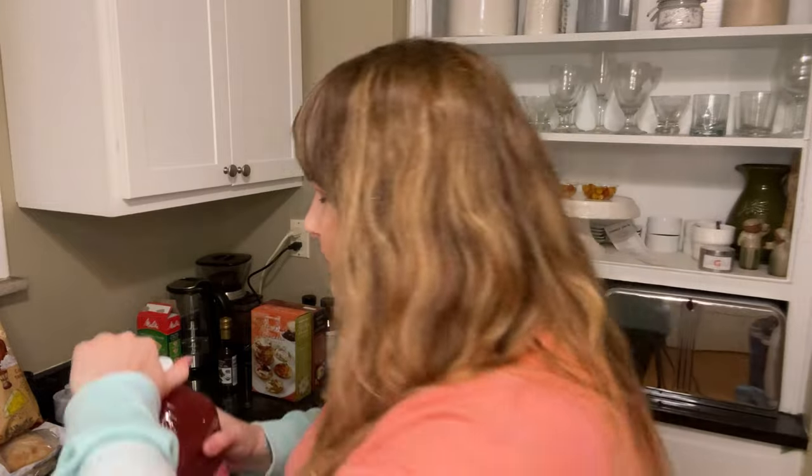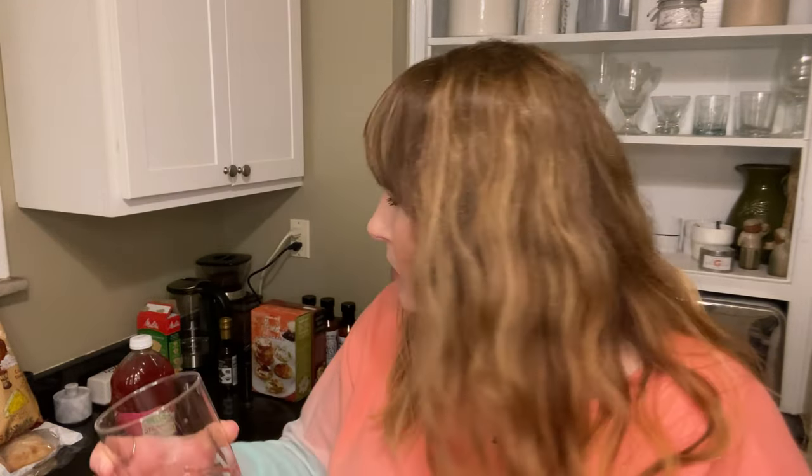I kind of want to taste this now. Cheers. Mmm — it's not as sweet as I thought it was going to be, which is good. What I love is the strawberry flavor is dominant.